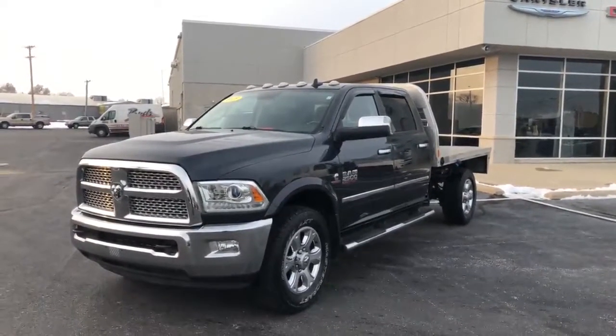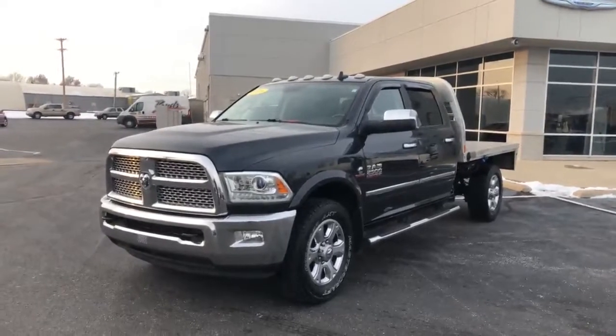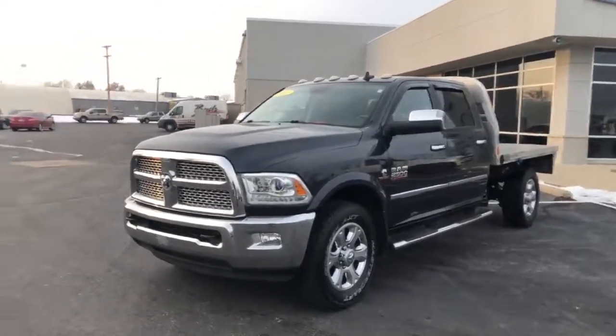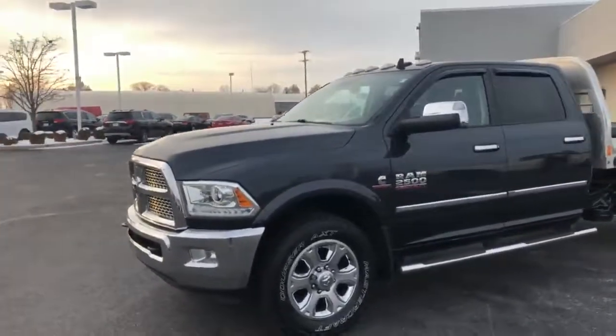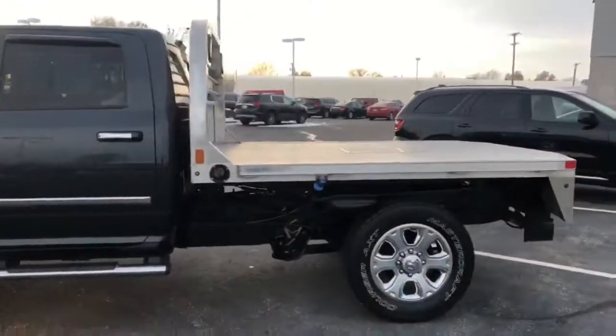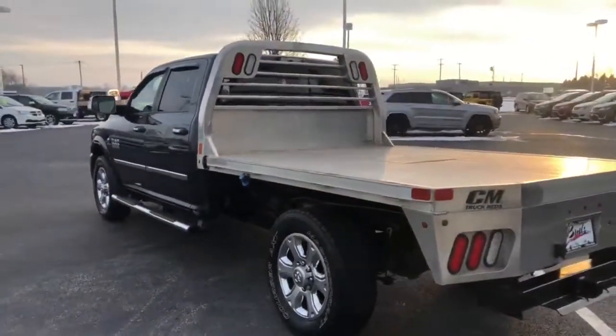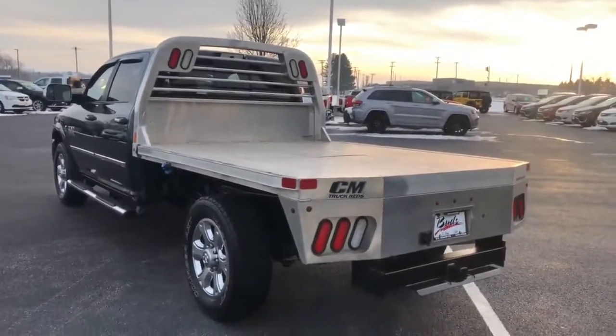Hello and welcome to Bud's Chrysler. Today we're taking a look at our 2015 Ram 2500 cab chassis. Now this is a bed delete, as you can see it's got a C&M aluminum flatbed back there.